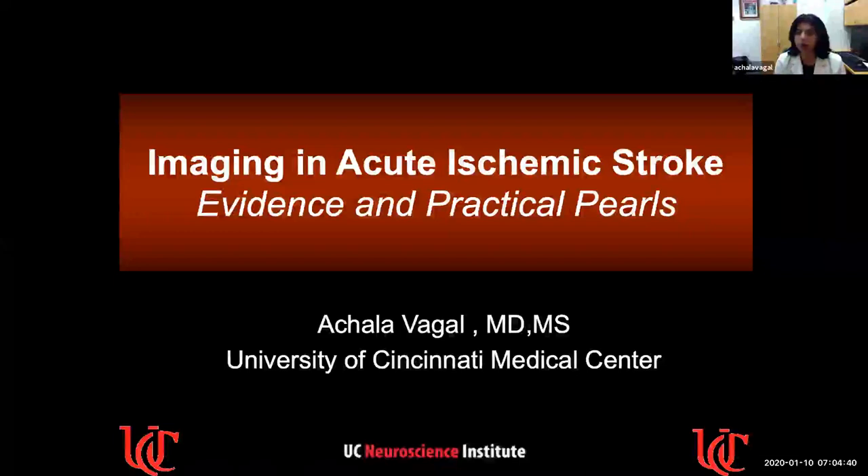The topic today is imaging and acute ischemic stroke. My goal is to tell what the evidence is showing because stroke is really changing. In this past three or four years, there has been a paradigm shift about how we image stroke and how we are treating stroke. Stroke imaging and stroke care is very dependent, even now, region-wise, globally.